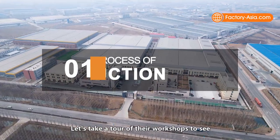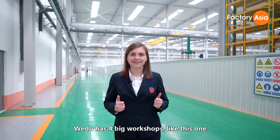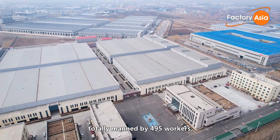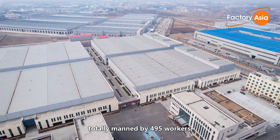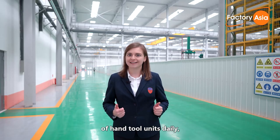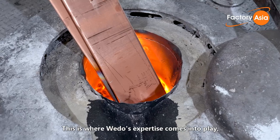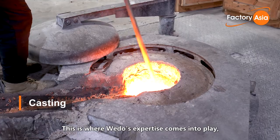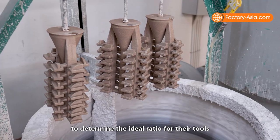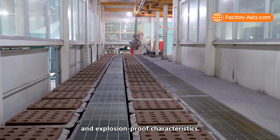Let's take a tour of their workshops to see how they make their products. WeDo has four big workshops, each taking up an area of 10,000 square meters, totally manned by 495 workers, supporting a total manufacturing output of 90,000 pieces of hand tool units daily, including standard items and customized items. WeDo has conducted over 5,000 experiments to determine the ideal ratio for their tools in terms of mechanical strength and explosion-proof characteristics.